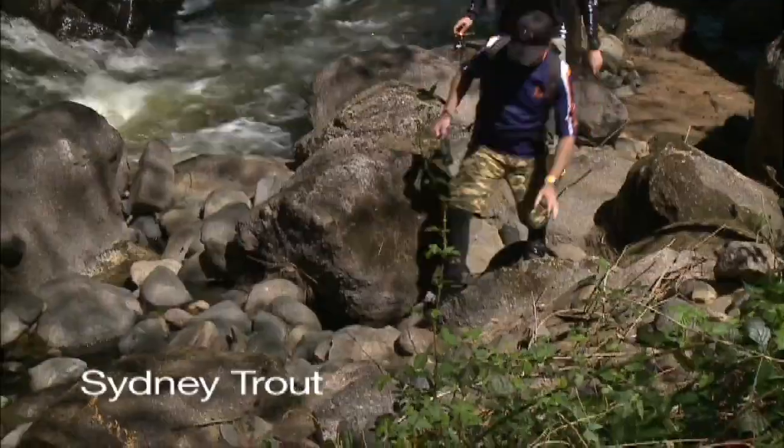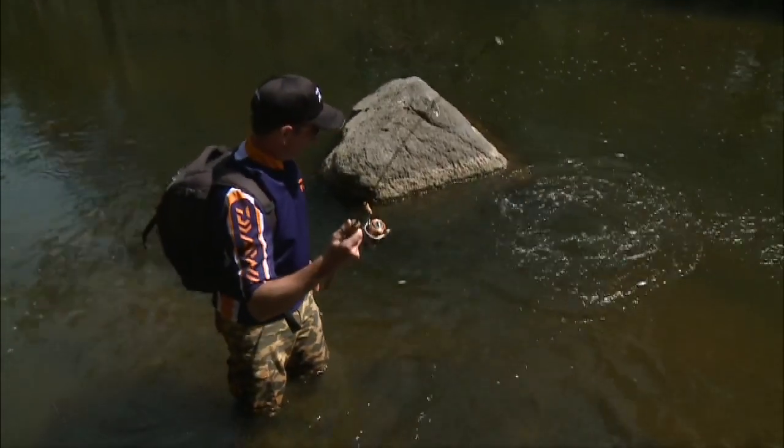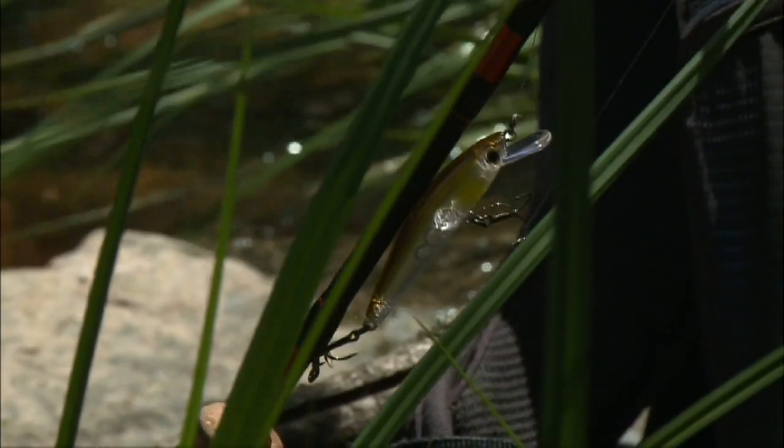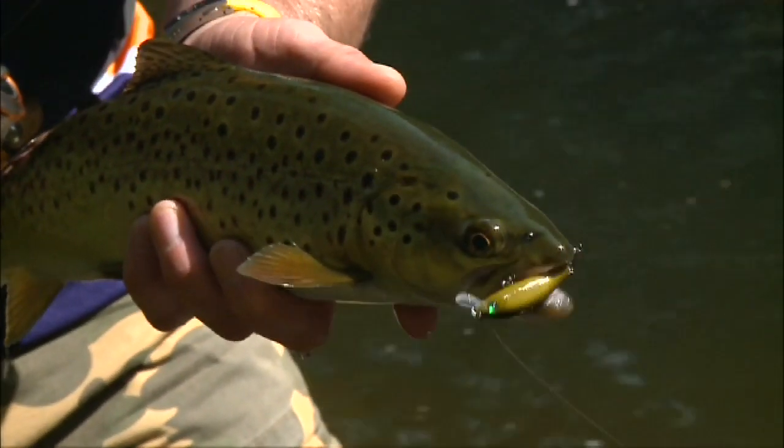When you think about trout fishing in pure clear water streams, Sydney probably doesn't jump to mind. The revitalised trout streams in southern Australia have seen the return of some of the most amazing trout fishing in the past decade.